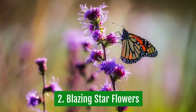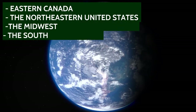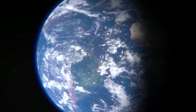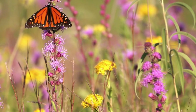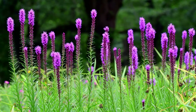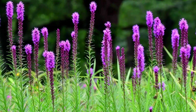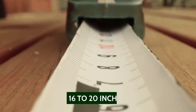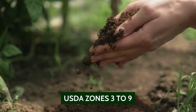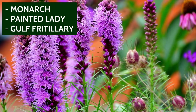2. Blazing Star Flowers. Blazing Star Flowers are commonly found in eastern Canada and the northeastern United States, the Midwest, the South, and the Great Plains. Blazing stars are considered butterfly weeds because they attract so many butterflies and moths. It is a perennial flowering plant, and you can use it as a border for your garden. The flowers are pink and purple. The stems are tall and range from 16 to 20 inches. It grows well in USDA zones 3 to 9. The flowers attract butterflies like monarch, painted lady, and gulf fritillary.